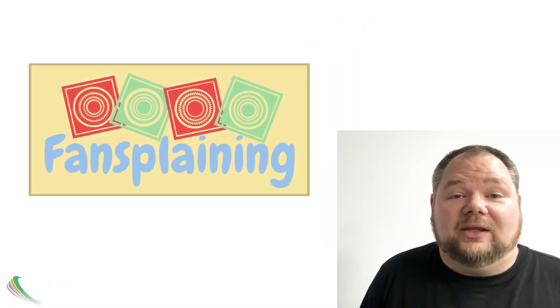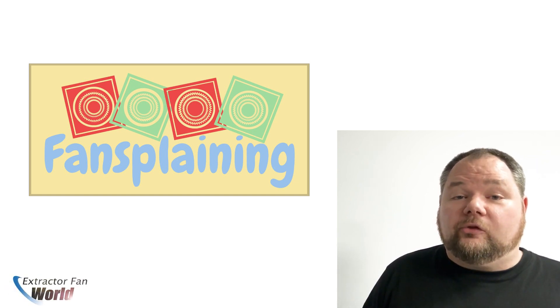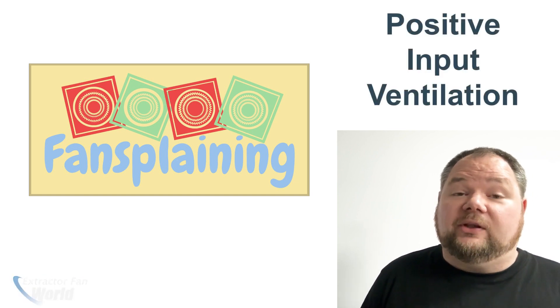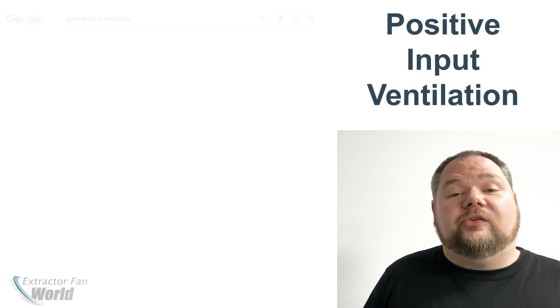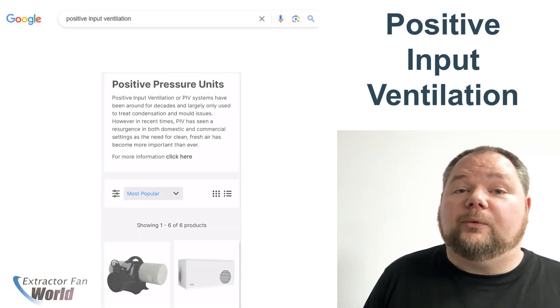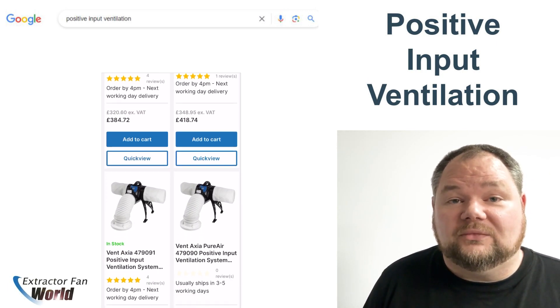Hello and welcome to Electric World TV. In this episode of Fansplaining we will be answering some of the most common questions asked about PIV, or positive input ventilation. For simplicity we have taken eight of the top questions asked on Google, and if you'd like to look at our available range of PIV units please follow the link in the description below. Let's begin.